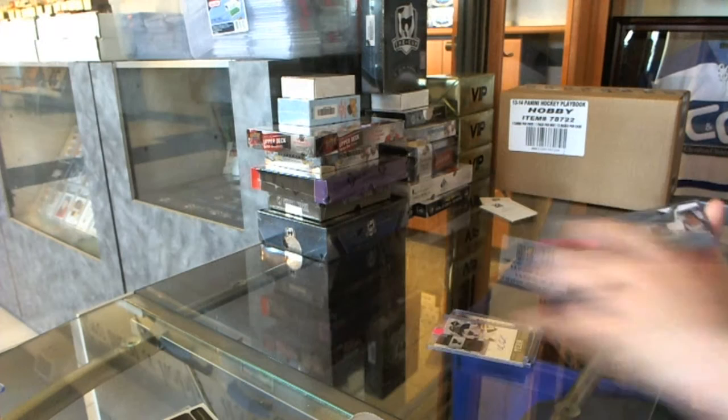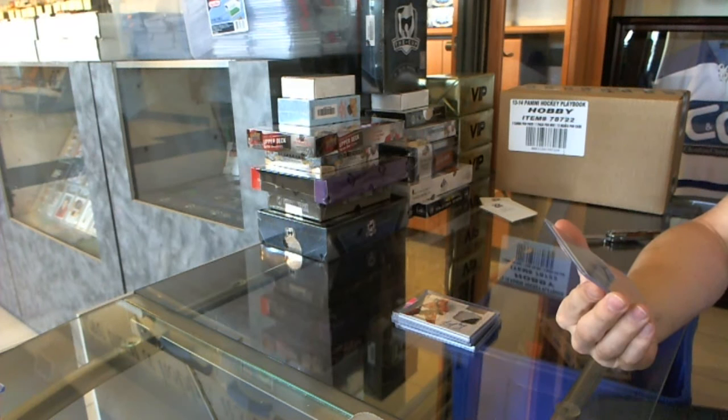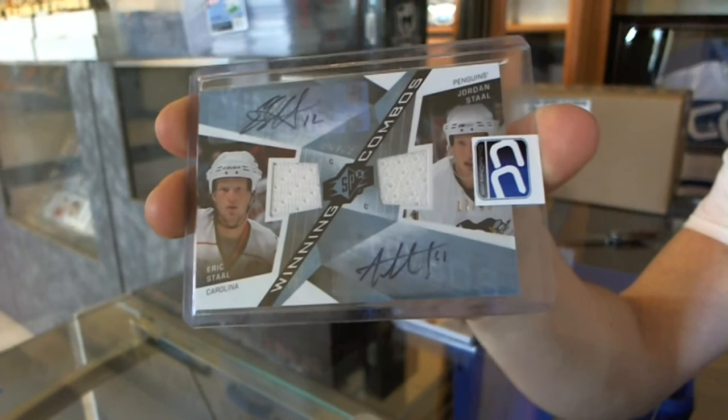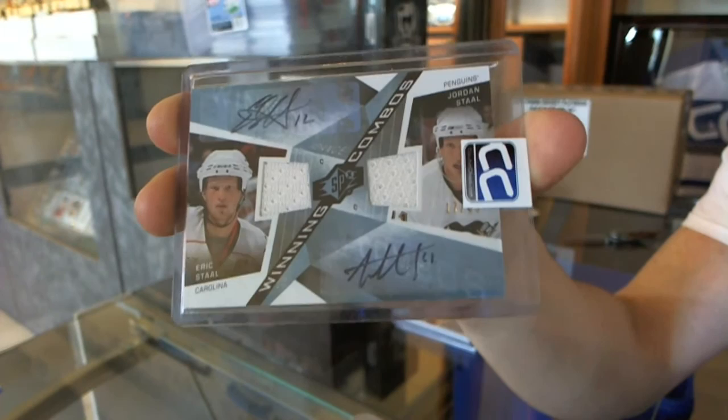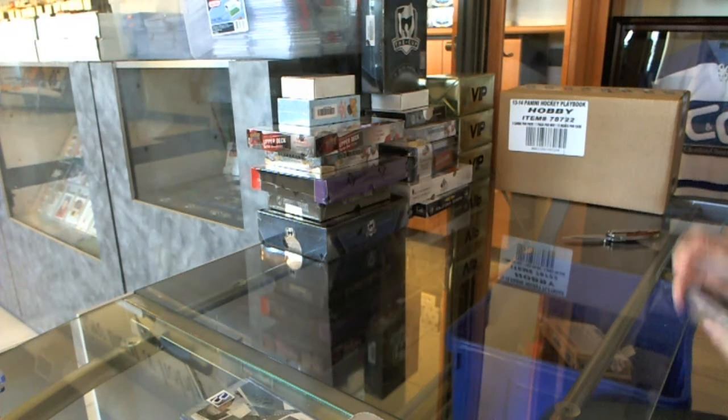And we've got an 08-09 Upper Deck SPX Winning Combos dual jersey and dual autograph, numbered 17 of 25, between the Hurricanes and Penguins — Eric and Jordan Staal. Now I'm going to grab the three boxes for the gold boxes on SPX, Crown, and Showcase.